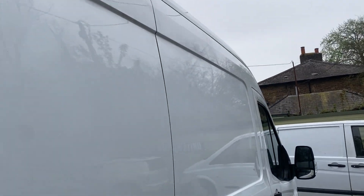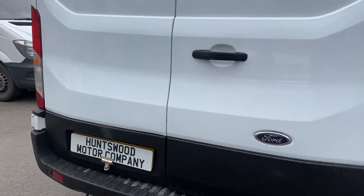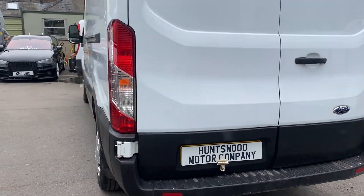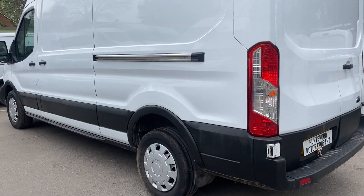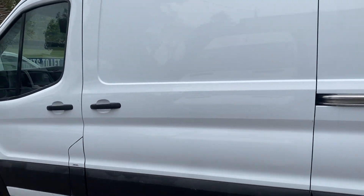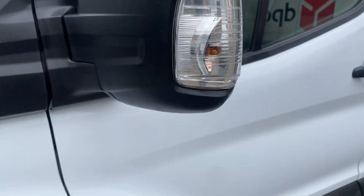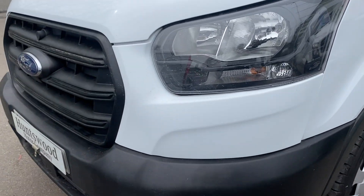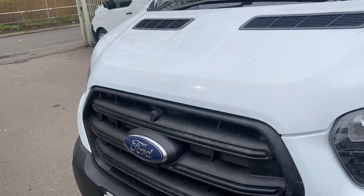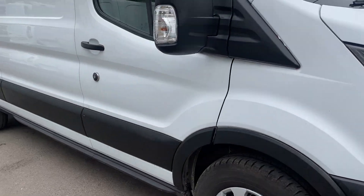The bodywork is nice and tidy. The van was completely wrapped in company signage, so that's why it's been kept in very good clean condition. There's a tiny tiny mark here, but it's very nice overall.